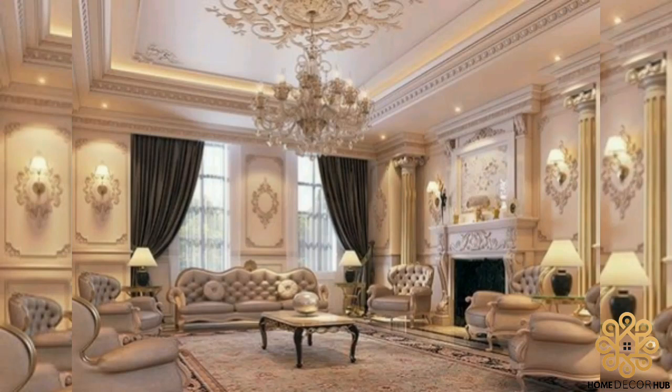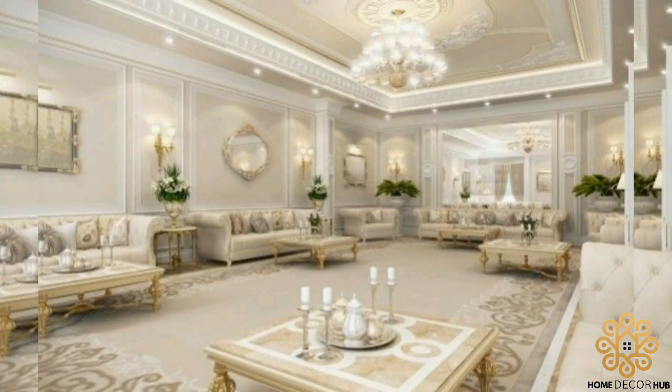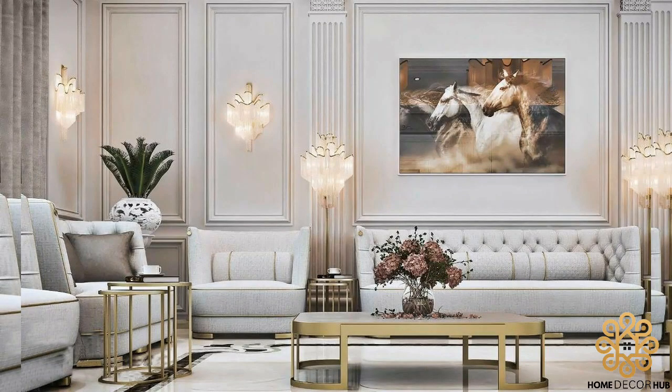Welcome back to another video of Home Deco Hub. In this video we will talk about modern living room interior design ideas that will blow your mind, so please watch this video till the end.